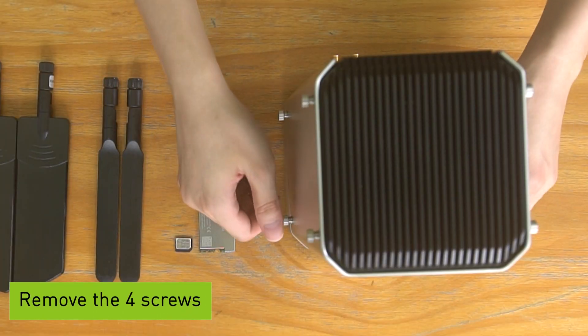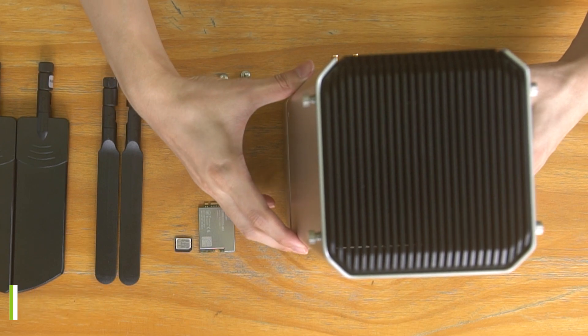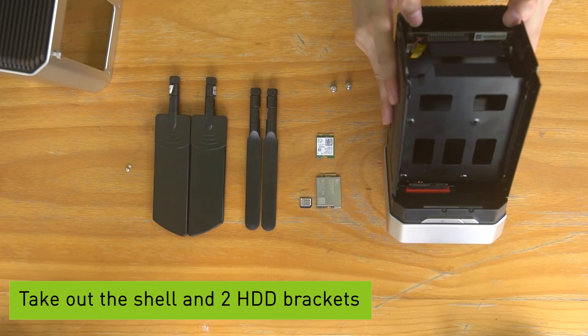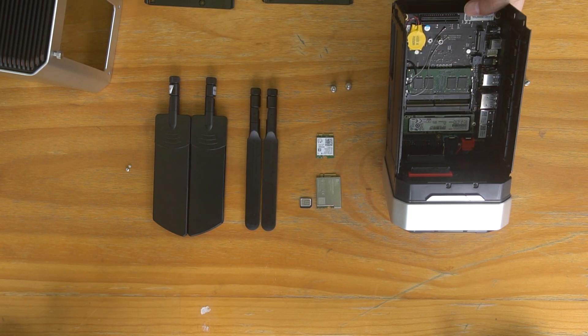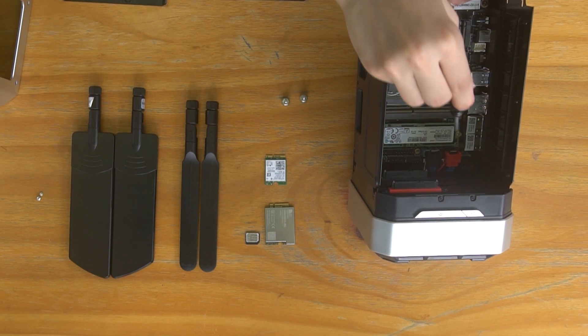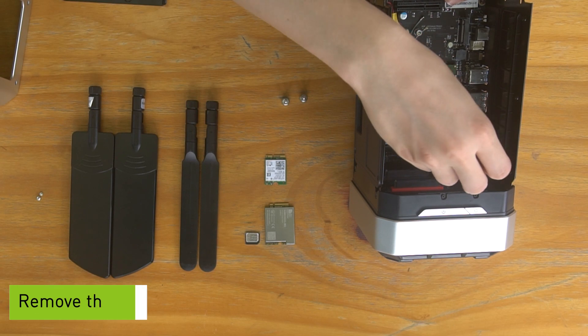Remove the 4 screws and take off the shell. Also, we'll remove the two HDD brackets. Now, you can easily access the mainboard. Because the M.2 E-key for the Wi-Fi module is under the SSD, first we need to remove the SSD.